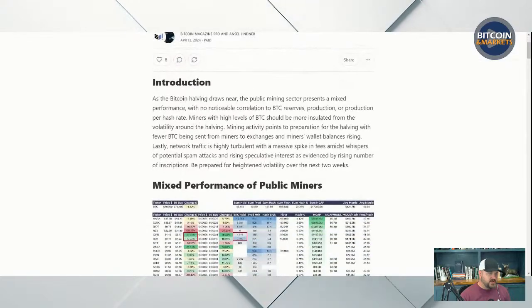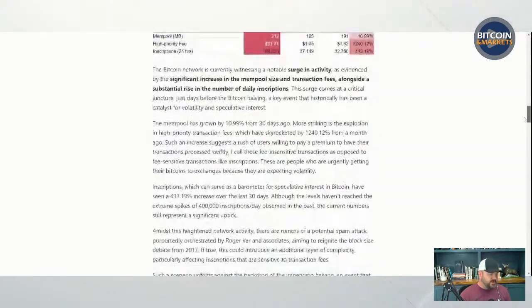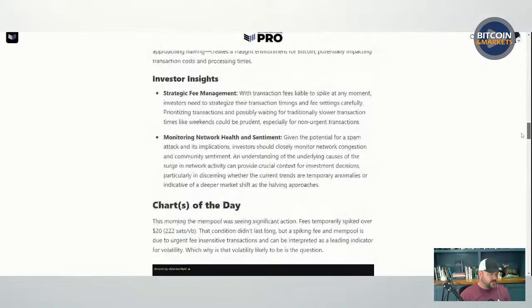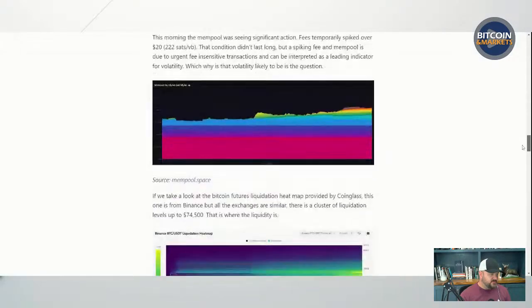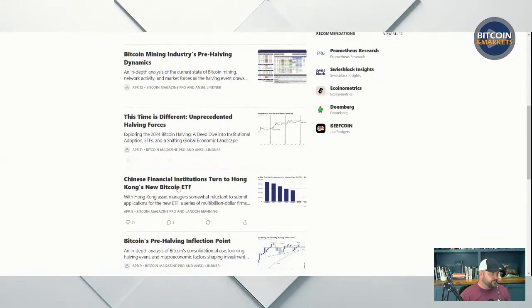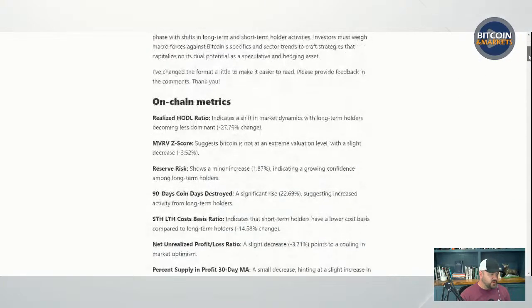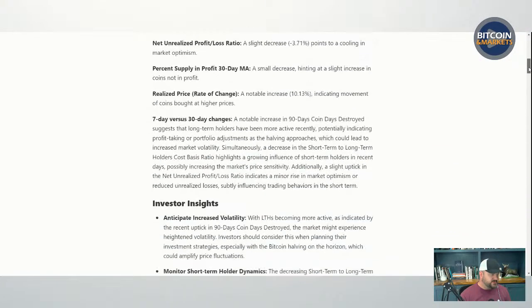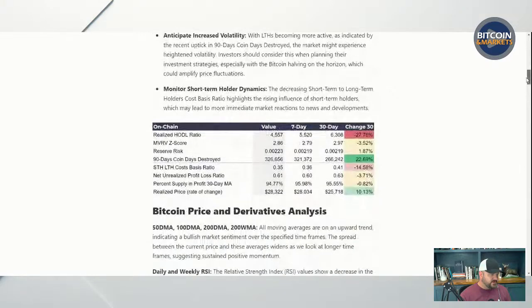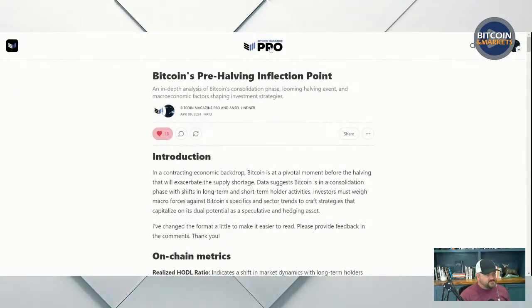So in the mining industry, I go through there and look at all the stats for the mining industry and give some investor insights, charts of the day, things of that nature. The other one I do is the market post coming up tomorrow, which is all about on-chain metrics. Check out bmpro.substack.com.